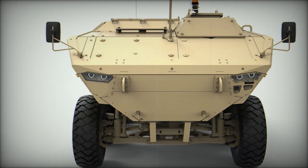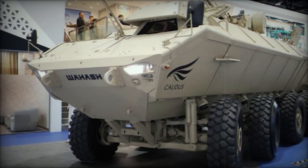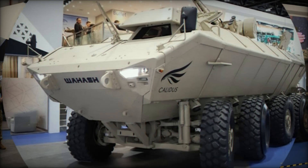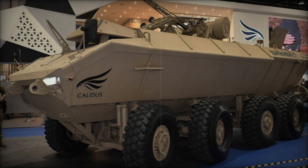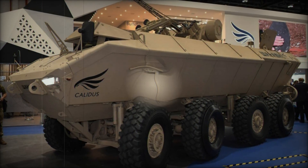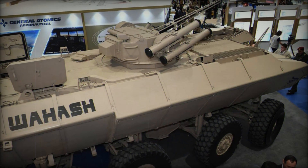In conclusion, the Waish represents a new era in armored vehicle technology. It's more than just a military tool — it's a symbol of what's possible when innovation meets necessity. Whether navigating harsh terrain, crossing rivers, or engaging in high-intensity combat, the Waish is ready to take on the challenges of modern warfare with unparalleled versatility and strength.